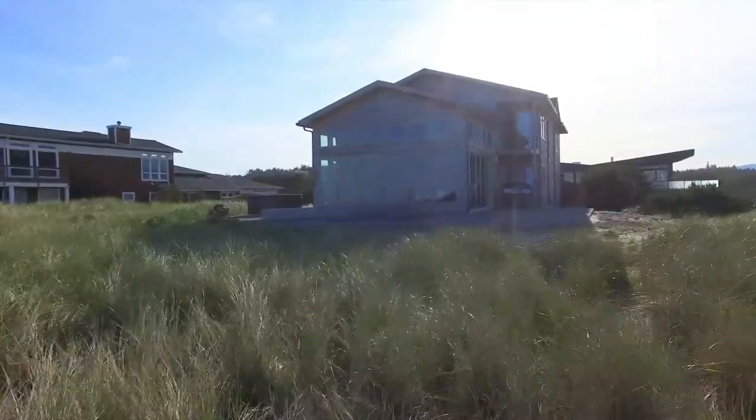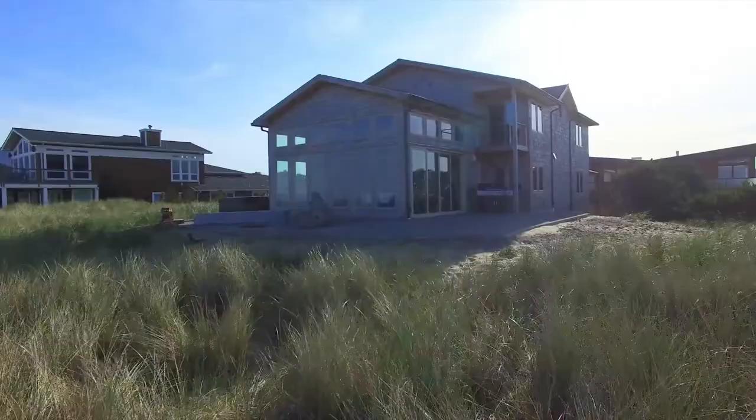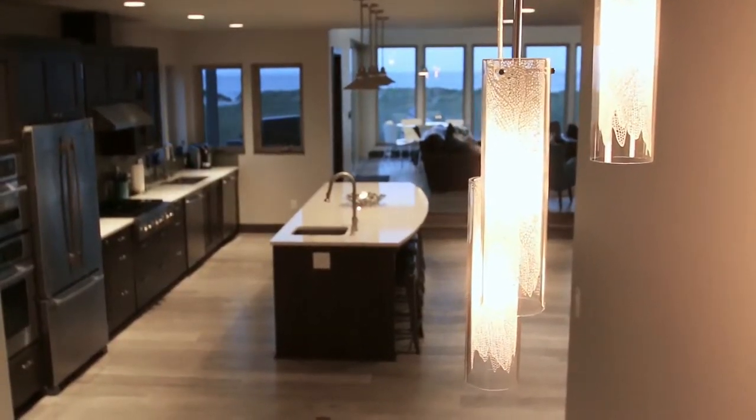Completed in 2015 and located at the end of a quiet, dead-end street just steps from the beach, this house was designed for 20 guests and offers every amenity one could wish for in an Oregon coast vacation home.